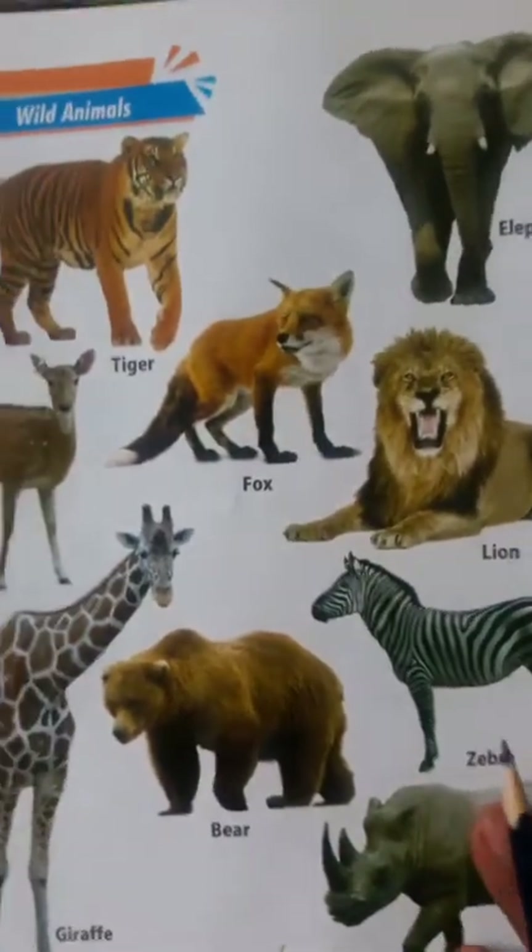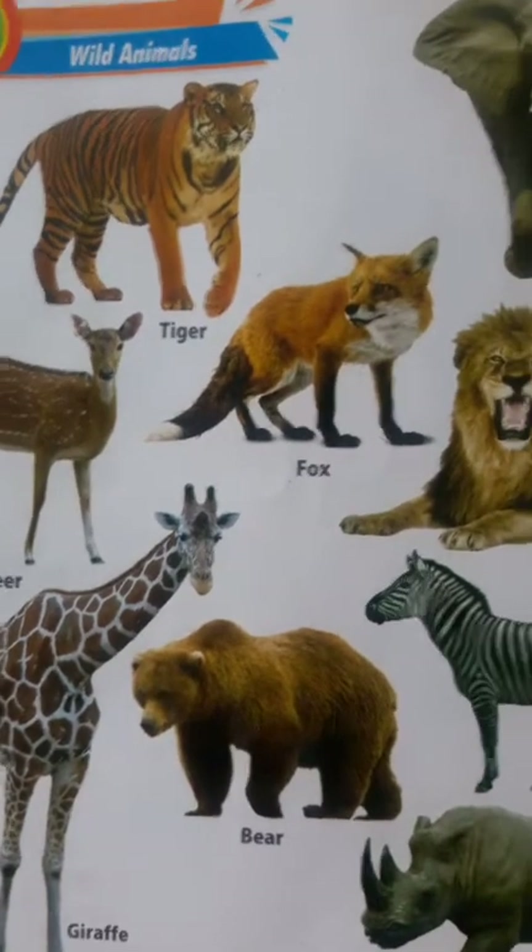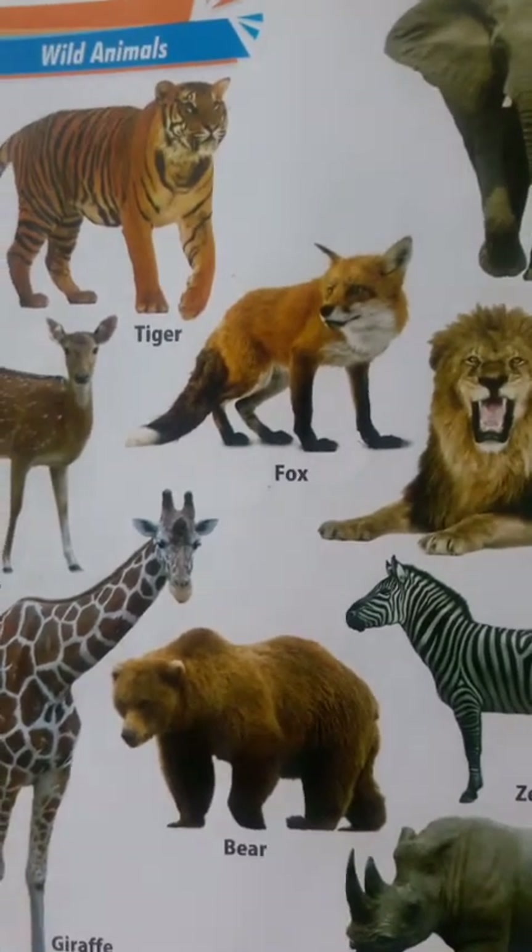Those living creatures which live in forest are called wild animals.